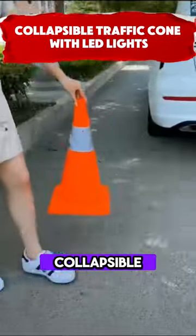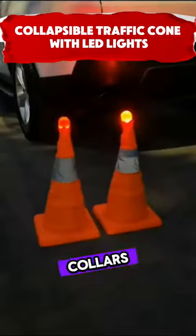These are 28-inch collapsible traffic cones with LED lights and reflective collars for road safety.